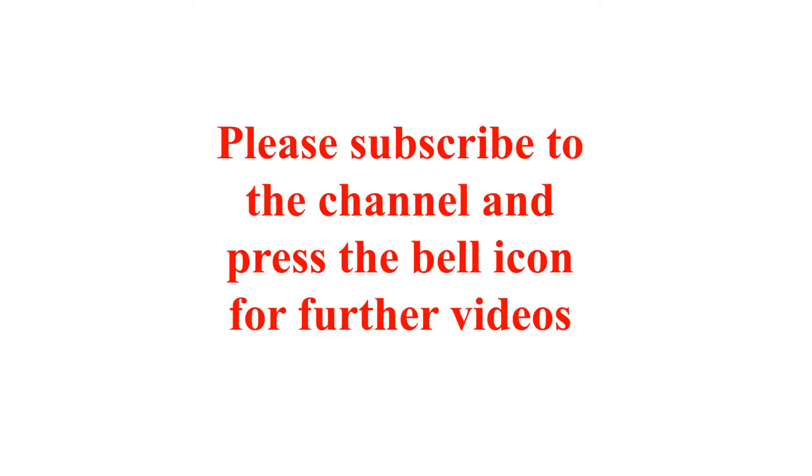Thank you for watching the video and please subscribe to this channel for more videos on geographical indication tags.